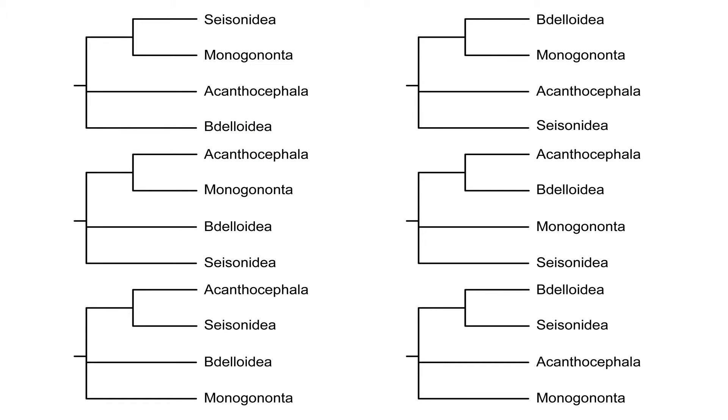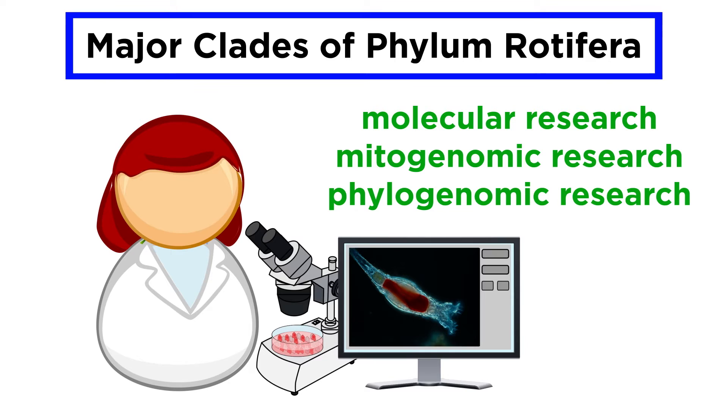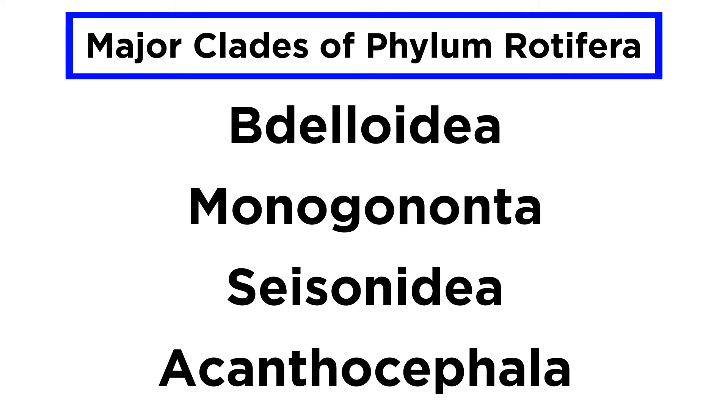Though their phylogeny is currently in flux and may be revised by the time you view this tutorial, as of the time of its writing, nearly all modern molecular, mitogenomic, and phylogenomic research has concluded that the phylum Rotifera consists of four major clades: Bdelloidea, Monogononta, Seisonida, and Acanthocephala.